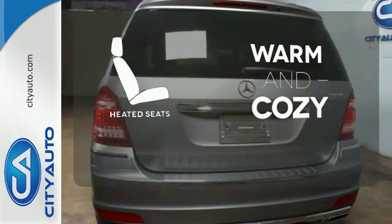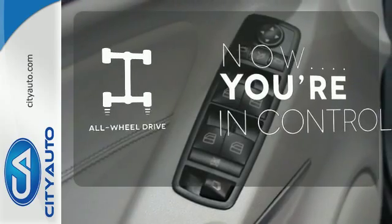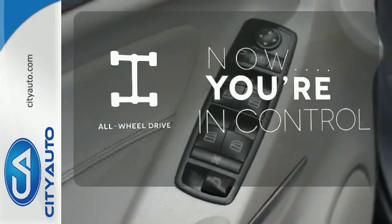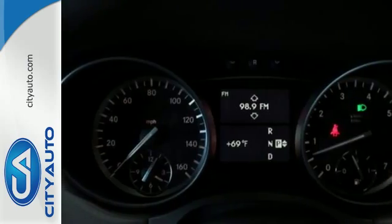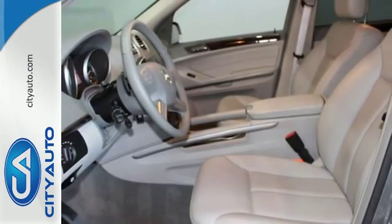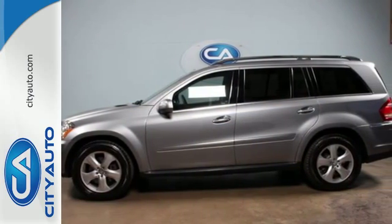Wrap yourself in the comfort of heated seats. This vehicle with its grippy all-wheel drive can handle anything Mother Nature throws at you. Illuminate your path with the Xenon headlights. The Mercedes-Benz GL-Class offers the best of all worlds with its silky smooth ride, spacious interior, and unsurpassed refinement.